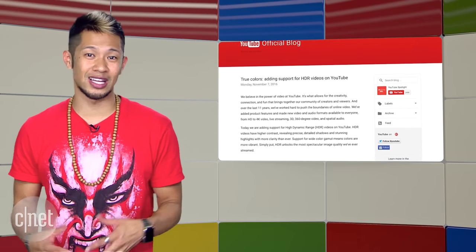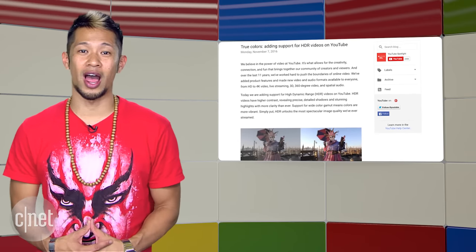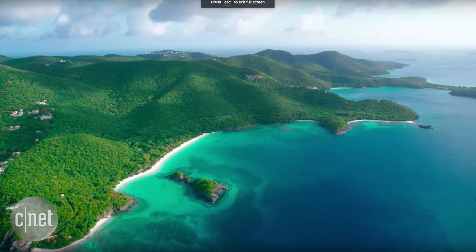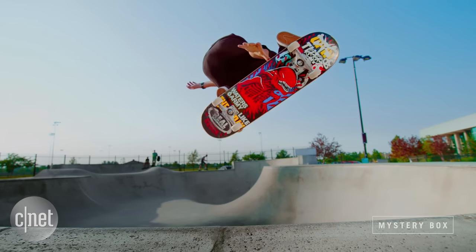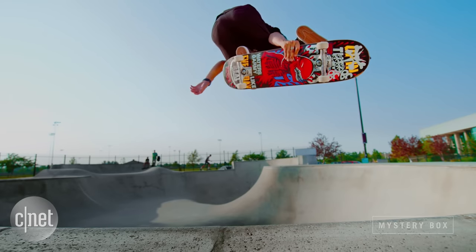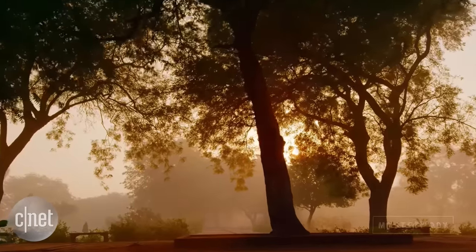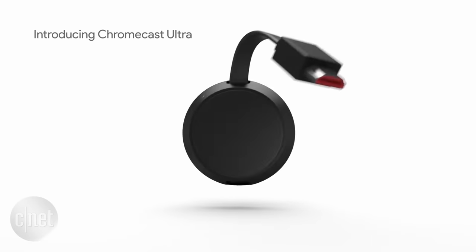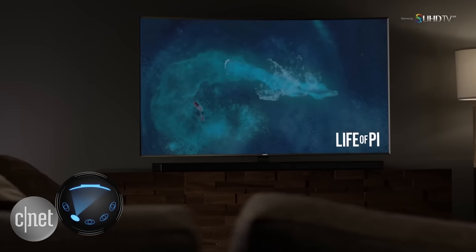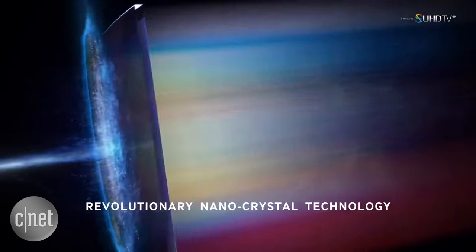YouTube is adding support for HDR videos — that's High Dynamic Range, the buzzword you've heard. It really brings better contrast, deeper blacks, and a wider color gamut that I can only describe as making HD look even more HD. The Chromecast Ultra will be the first device to support this, and after that, Samsung SUHD and UHD TVs will get support for it later this year.